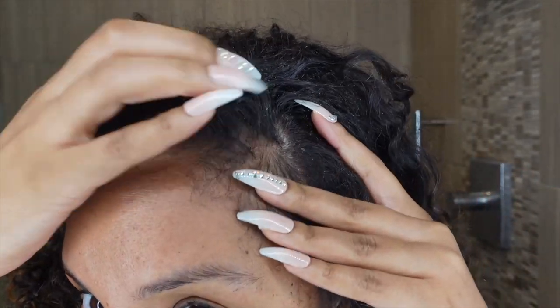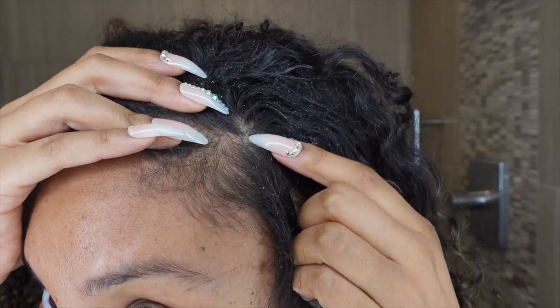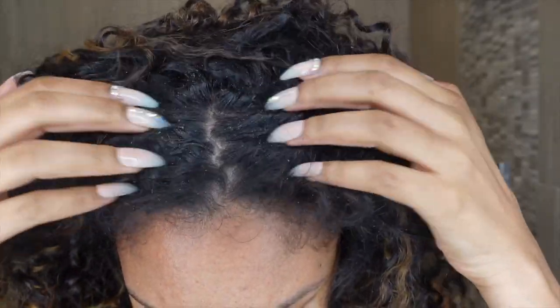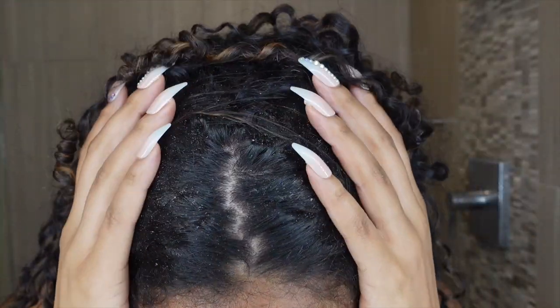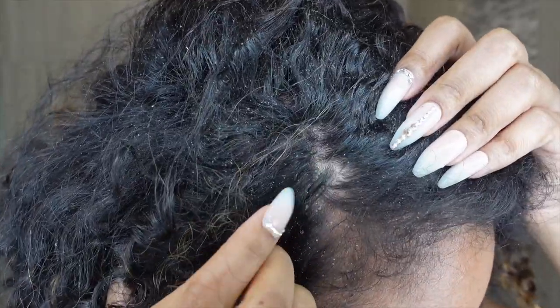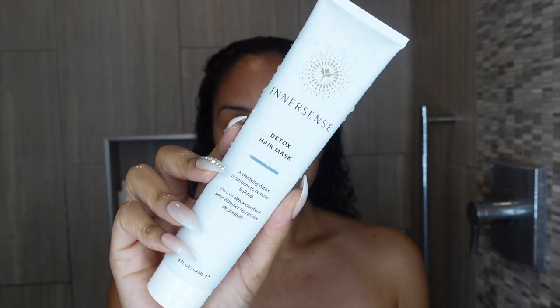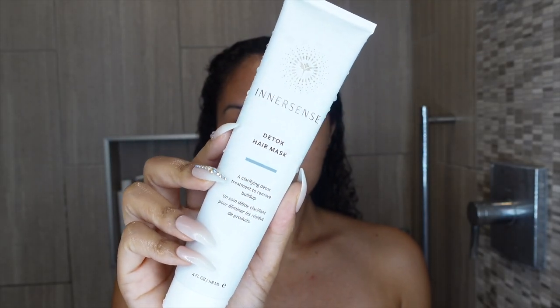Let me show you my proof — you guys know I love a good before and after. Here is my dry product buildup. I had a very experimental week of trying new products because it's my job, so when I use new products every single day I often get product buildup. I'm going to grab the new InnerSense detox hair mask.